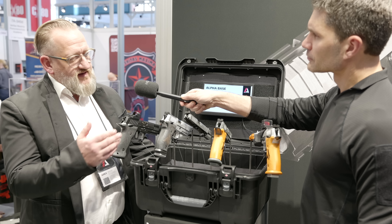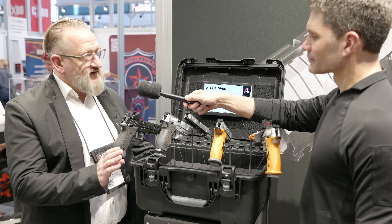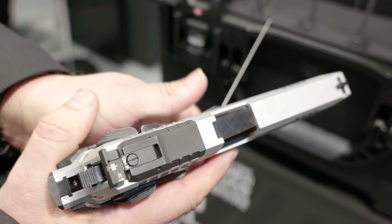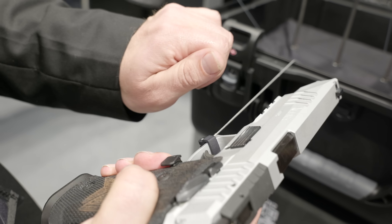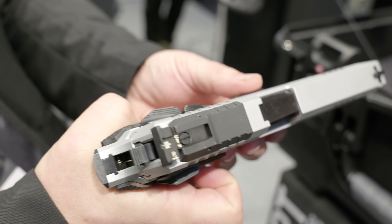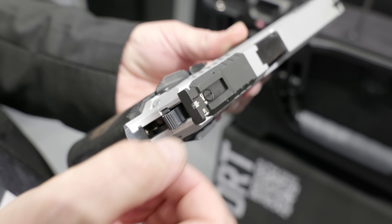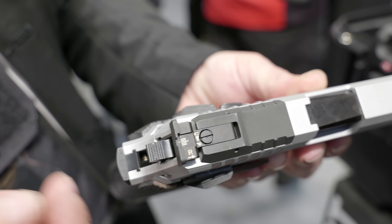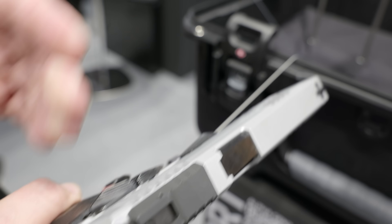Of course. As you know, we have the Alpha series, and now the Alpha Gen is coming around 2025 because it's a completely new platform. It will be an entry pistol — full steel — which comes with a five-inch barrel as a dedicated sport gun, probably made mostly for IPSC shooting. Quite heavy, but under 1.3 kilograms, so it fits exactly to the needs.